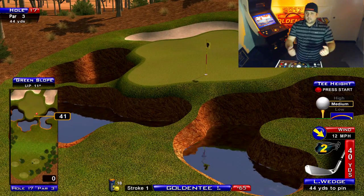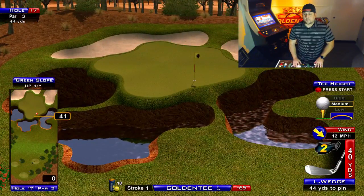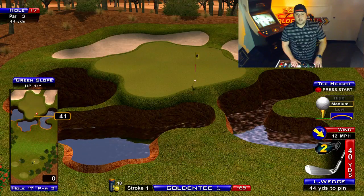You have the 11-slope green that is sloping downward, and then of course you have these water pits right here that we've deposited many balls into over the years.